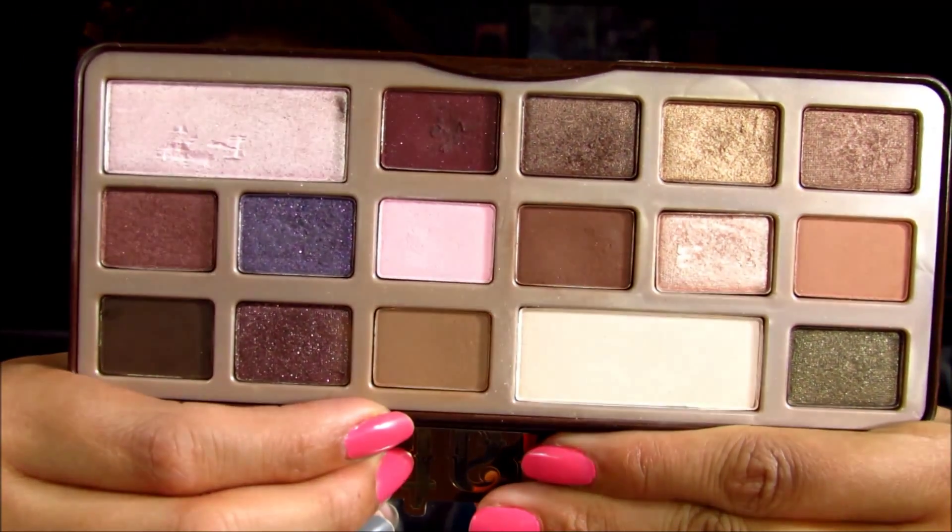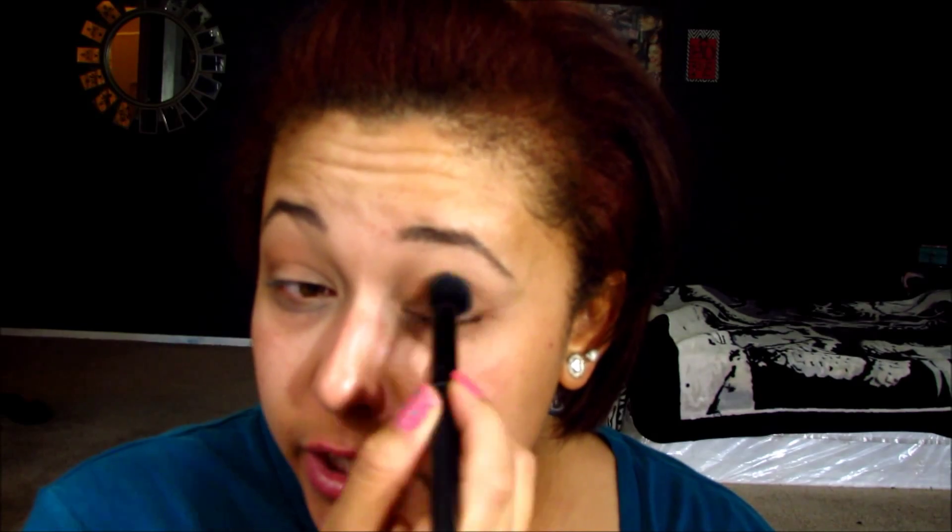The next thing I'm going to do is take this color from the Chocolate Bar palette — same big brush — and go over that Creme Brulee because on me it pulls very orangey, which I love, but I just want to cool it down a little bit because it's a little too warm for me some days. Today I felt like one of those days. I think now that my hair is red it looks even more orange. So I just pop a little bit of that right there.